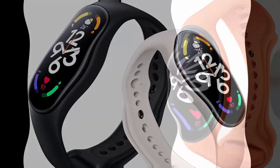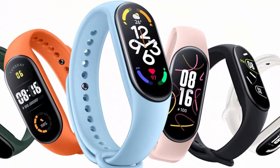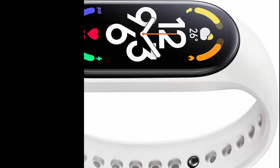Over 100 dynamic band faces with more advanced graphic rendering and smoother animation effects. Both the exclusive dynamic band faces and customized ones become superior — your favorite from your album is always available, even without always-on mode.